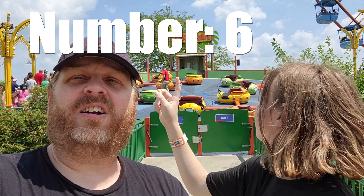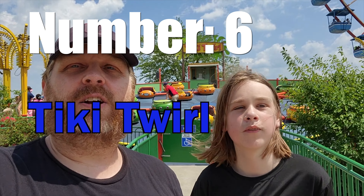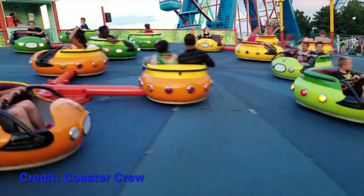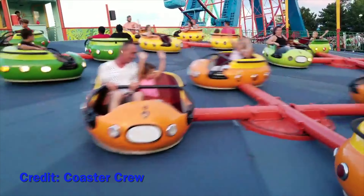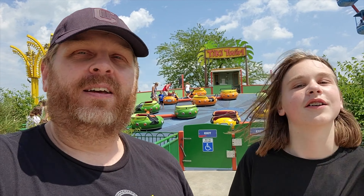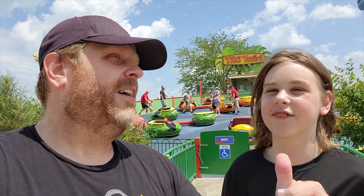Coming in at number six on our list is Tiki Twirl. Tiki Twirl is a fun little spinning ride — it's kind of like a Scrambler except on a slant and more compact. It feels a lot faster than the Scrambler. The cars are more compact, so we're getting too squished to share one anymore. That's our sixth favorite flat ride of the park — Tiki Twirl.